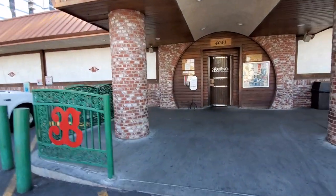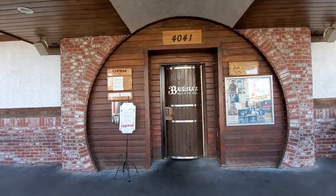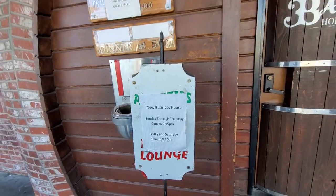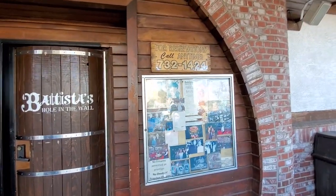There's a little bees sign here, and here's the door. Looks like an old barrel — that's really neat. There are their business hours, and here's a phone number for reservations.